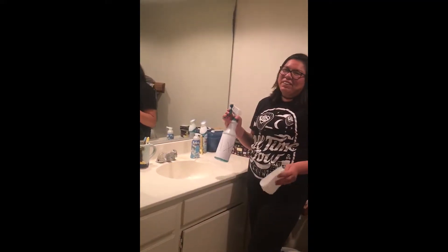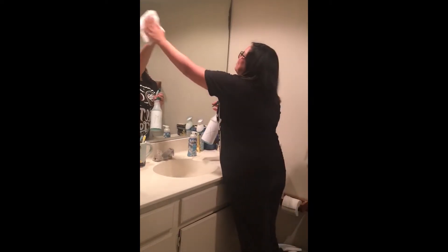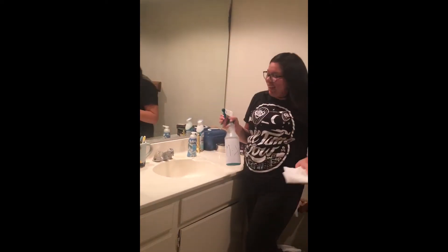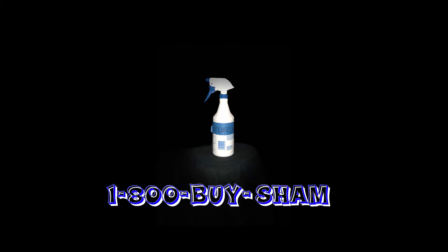Hi there, I'm a co-owner of ShamX. And as you can see here, I have a dirty mirror. But with ShamX, it's completely gone and it works on counters too. Call now at 1-800-BUY-SHAM. That is 1-800-BUY-SHAM.